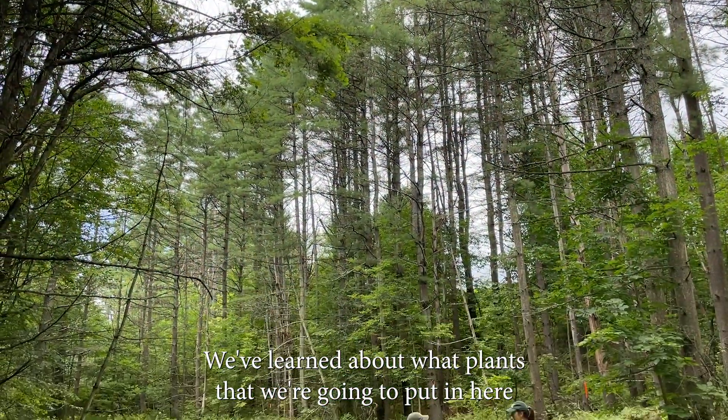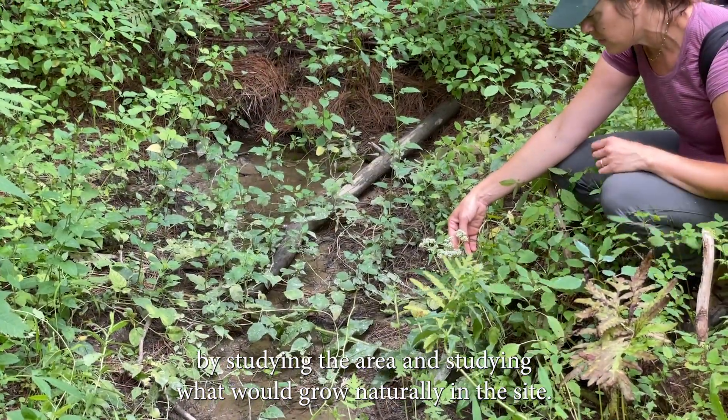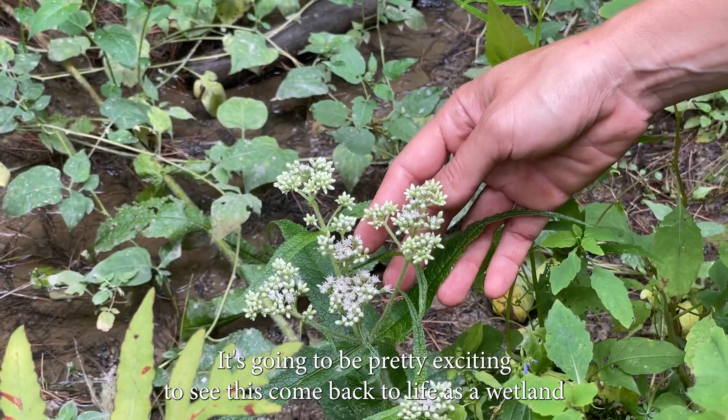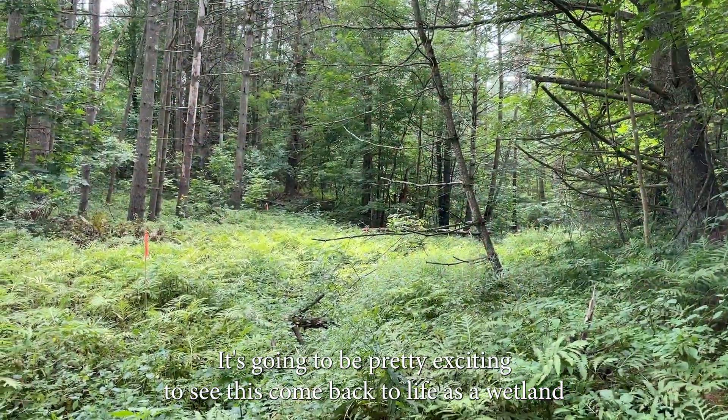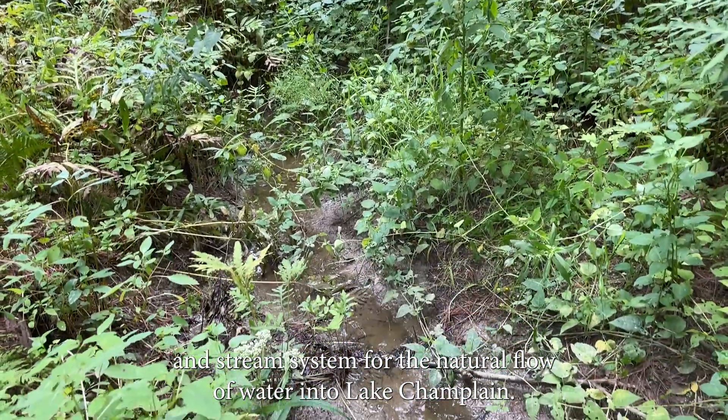We've learned about what plants we're going to put in here by studying the area and studying what would grow naturally on this site. It's going to be pretty exciting to see this come back to life as a wetland and stream system for the natural flow of water into Lake Champlain.